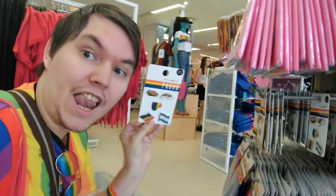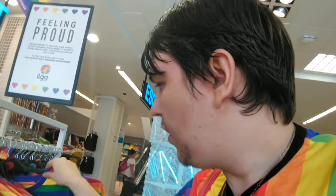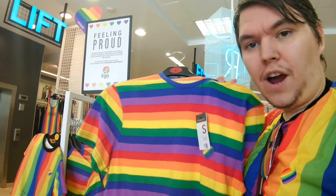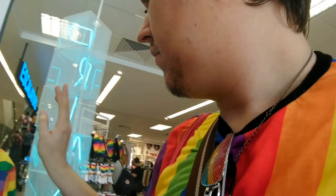We've got some more badges in this section as well — lovely. Then over in this next section, we've got a nice 'feeling proud' design and a nice rainbow heart. There's this nice striped rainbow shirt with a little rainbow heart on it — so cute — and these are eight pounds each, available in different sizes, which is fantastic.